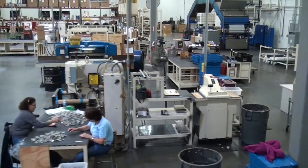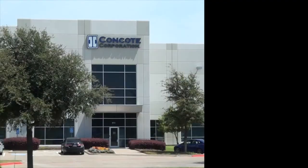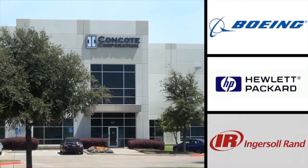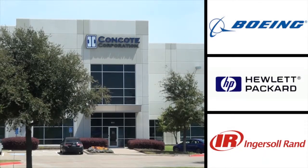Our InsulFab division works with some of the leading global manufacturers, such as Boeing, Hewlett Packard, Ingersoll Rand, and many other OEMs.